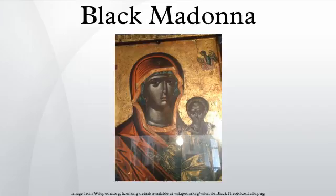A few are associated with miracles and attract substantial numbers of pilgrims. Important early studies of dark images in France were done by Marie Durand-Lefebvre, Emile Sions, and Jacques Heune. The first notable study of the origin and meaning of the Black Madonnas in English appears to have been presented by Leonard Moss at a meeting of the American Association for the Advancement of Science on December 28, 1952.